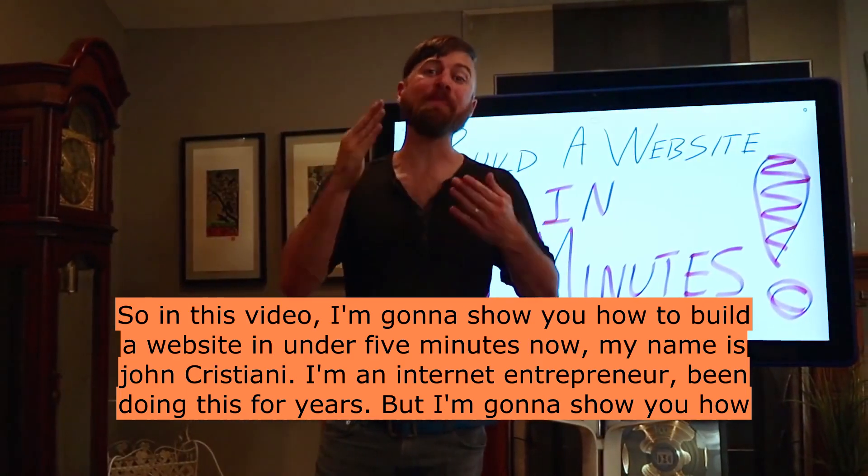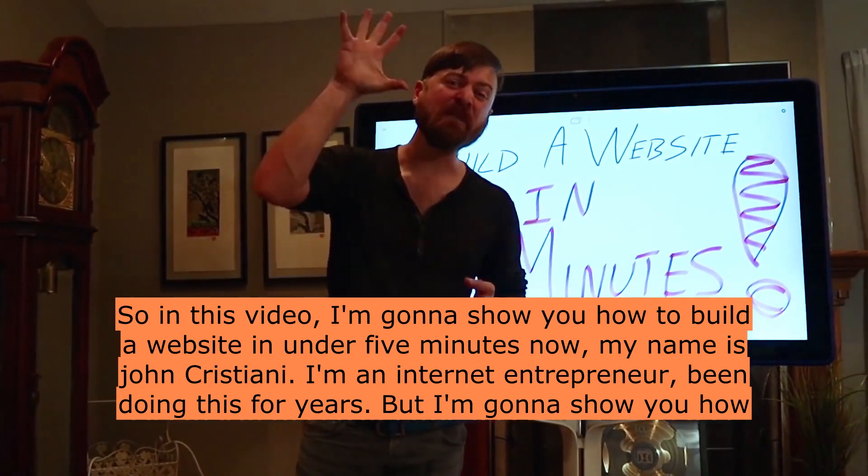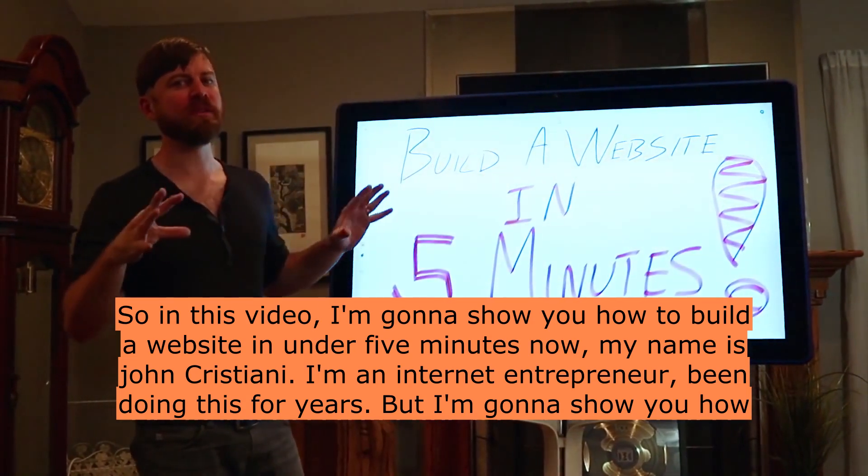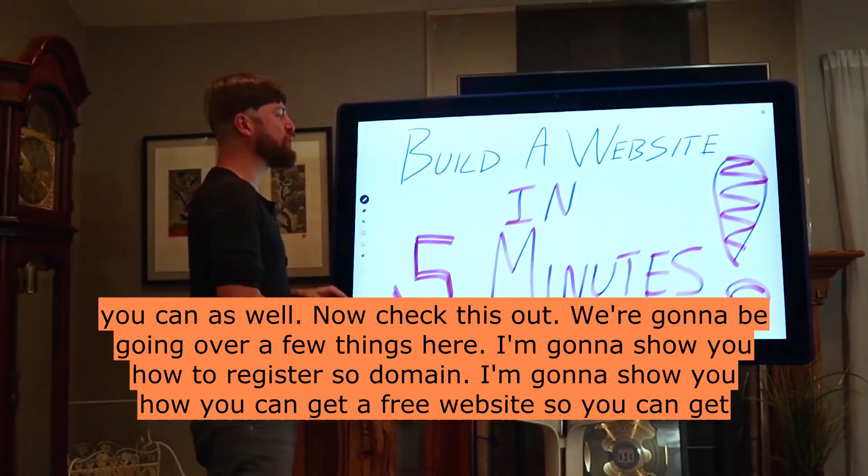In this video, I'm going to show you how to build a website in under 5 minutes. My name is John Crestani. I'm an internet entrepreneur. I've been doing this for years, but I'm going to show you how you can as well.